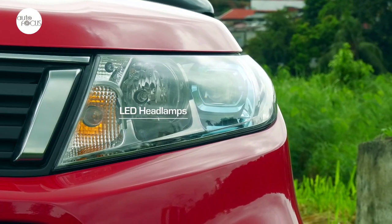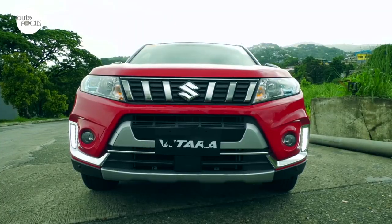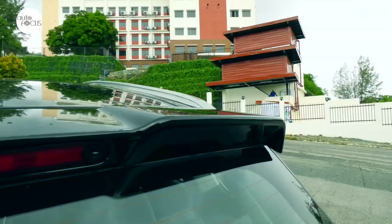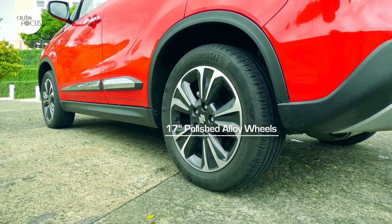Exterior upgrades include LED headlamps for low beam, unique DRLs, vertical chrome grille, front and rear skid plates, a front lower bumper garnish, chrome and black grain accents on the side, black rear spoiler, silver roof rails, wheel arc extensions, and 17-inch polished alloy wheels.